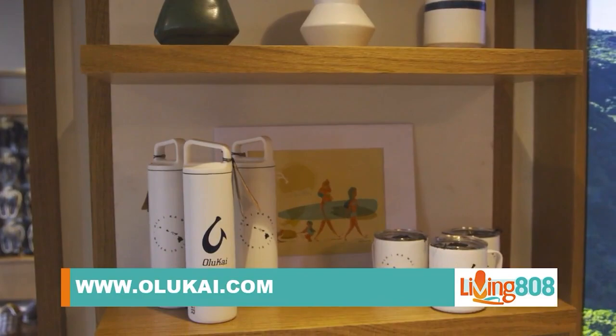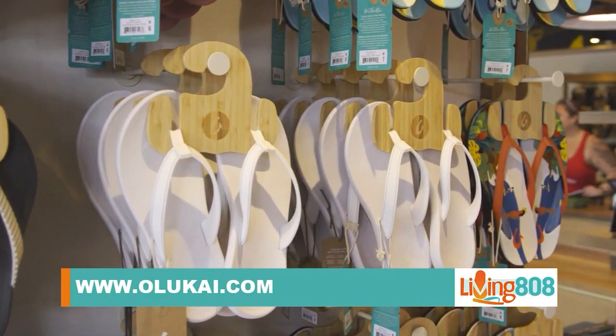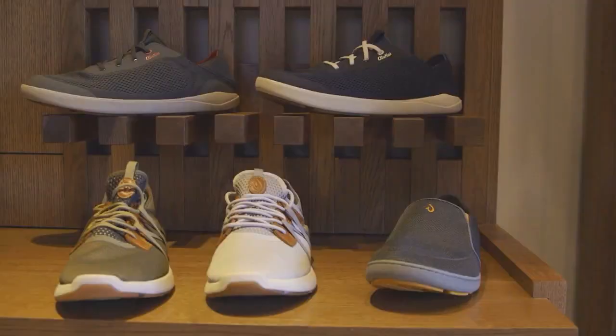www.olukai.com. We also drop ship, so anything can arrive in 3 to 5 days right to your door. Wonderful — and that's pretty quick too. Make sure you check them out — we'll have a link to their website on our website at KH12.com under the Living808 tab. Thanks so much for having me. Thank you for coming. All right, let's do some shopping — I've got a lot to go through now!